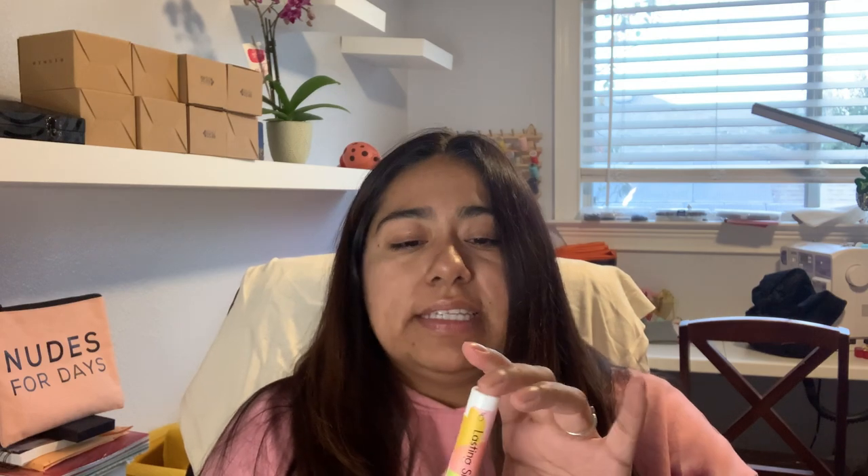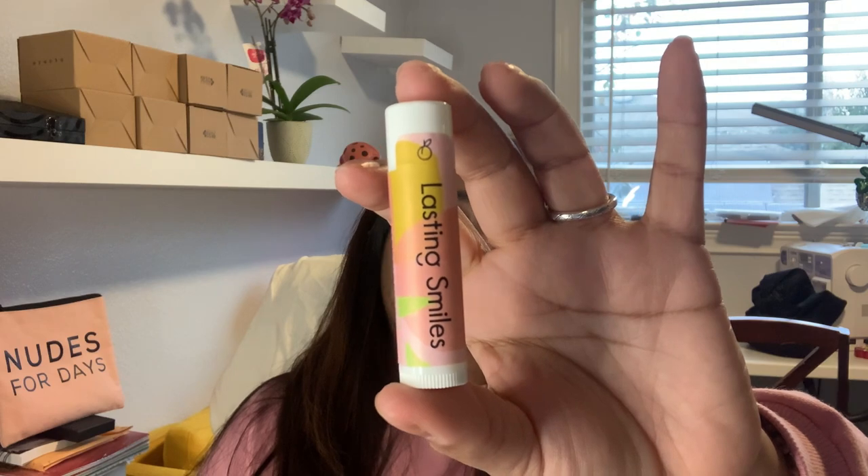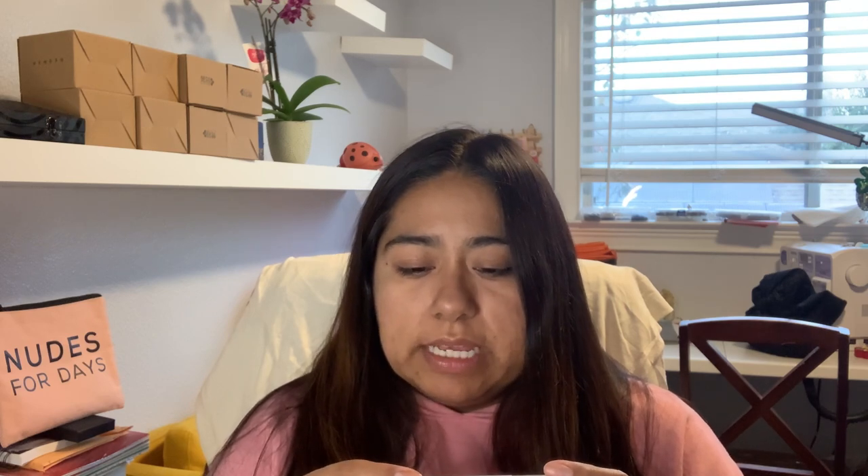Next is Lasting Smiles organic lip balm in Peach Blossom — 'Smile for a Cause, Caring for people and our planet.' I like lip balm a lot. And with the weather starting to be all crazy and cold, my lips need it. Smells good — very light scent of peach. And this is Jasmine Beauty Lux Lash Volumizing Mascara. I'm assuming it's black.